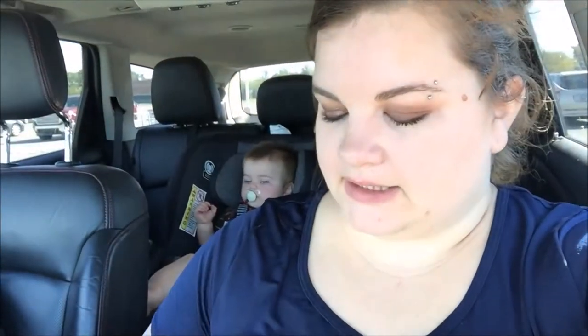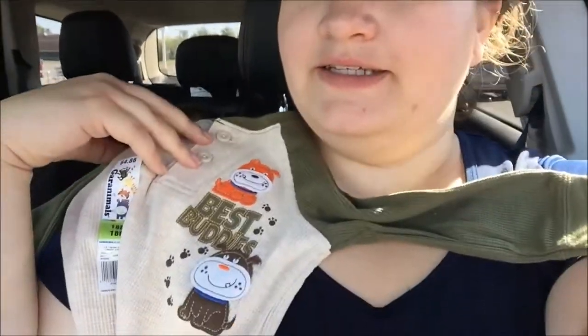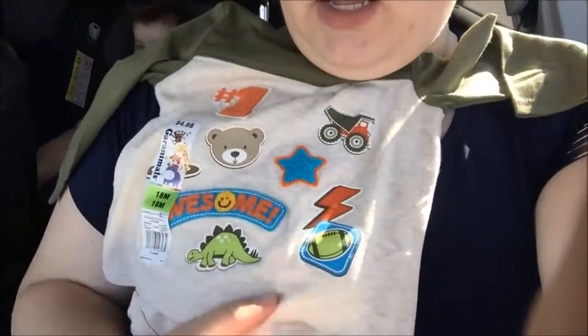We just finished at Meijer — I don't think I vlogged any of it from Walmart to Meijer. At Walmart I bought some really cute baby clothes, so I thought I'd show them to you guys. These shirts I'm super excited about because they go with camouflage pants, and I think camouflage pants are so cute. We got him this little shirt right here — it says 'Best Buddies,' a little thermal for fall. And then this one is one he picked out — I let him pick between this one and another one.